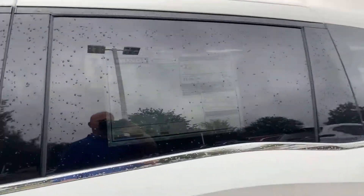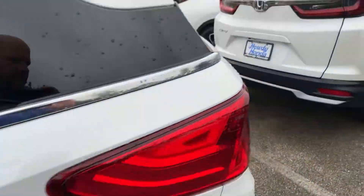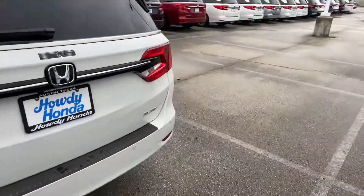I've got two in stock. They're both twins — platinum white with the black leather interior. Check out the Elite.